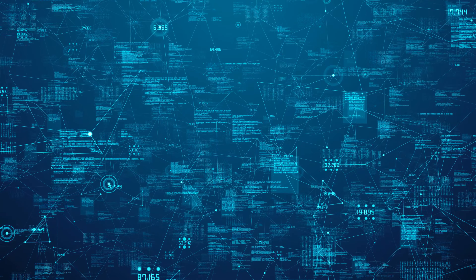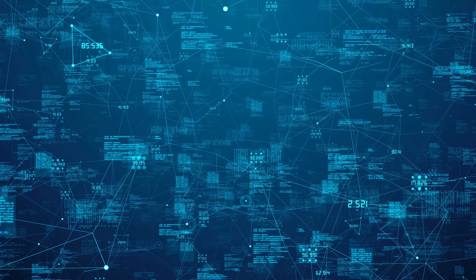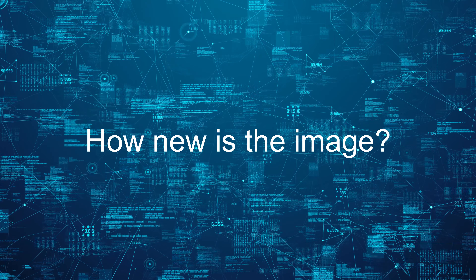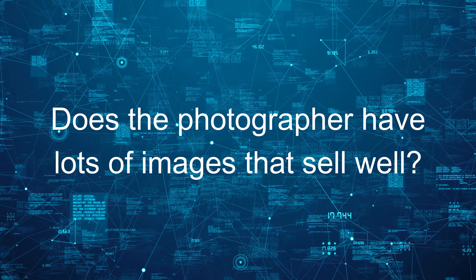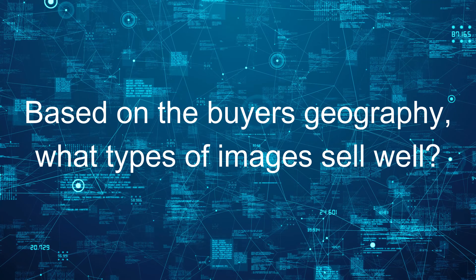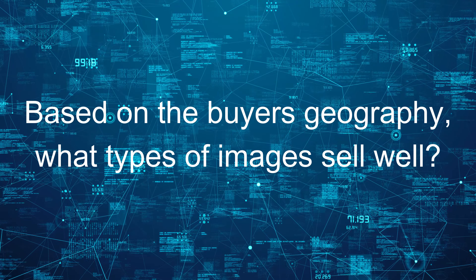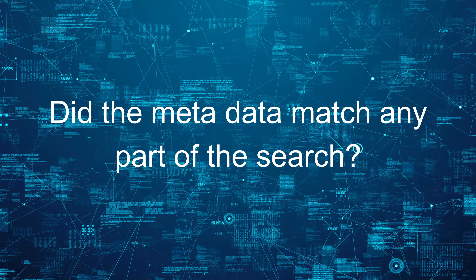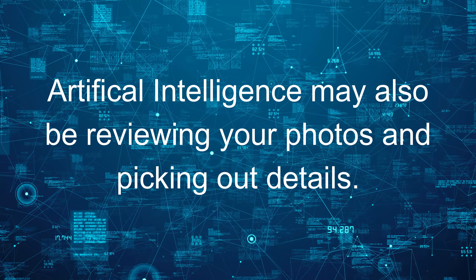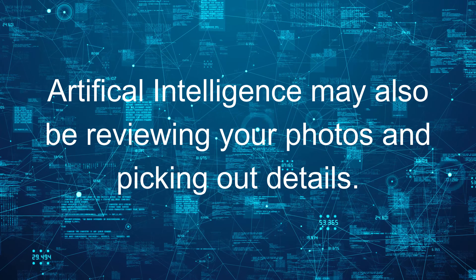There's also an algorithm associated with the agency search engine. It may take into account factors like: how new is the image? Does it sell often? Does the photographer have lots of images that sell well? Based on the buyer's geographic location, what types of images would sell well to them? Did the metadata match any part of the buyer's search? And don't forget, an artificial intelligence may be reviewing your photos and picking out details.